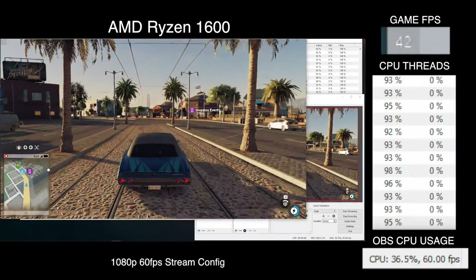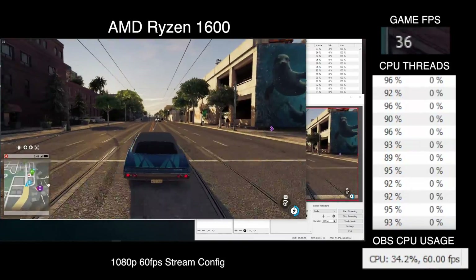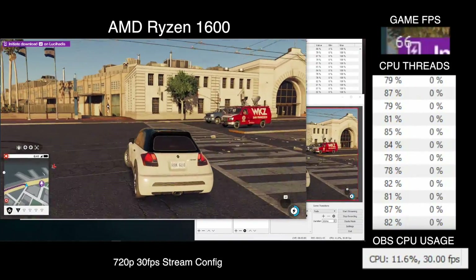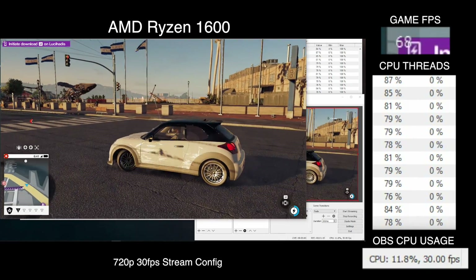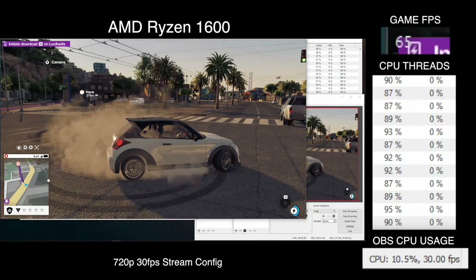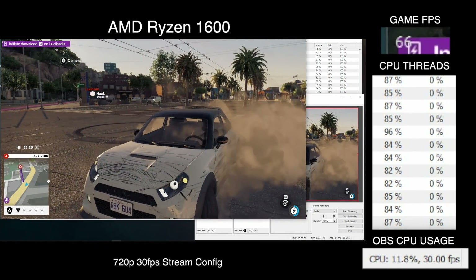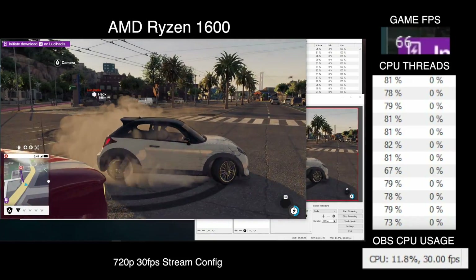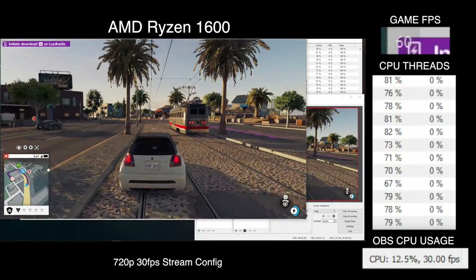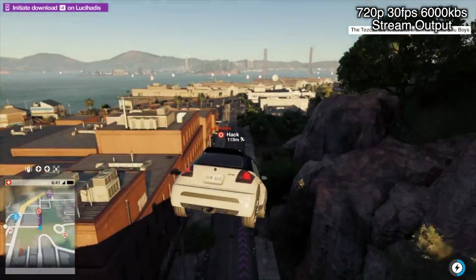On to Watch Dogs 2: the 1080p 60fps stream here does a bit better than the 1500X did, keeping the framerate closer to the low to mid 50fps area, the extra threads helping out in a big way. But frankly, even on the 1600X, I'd call a 720p 30fps stream a more sensible place to be in this situation. Here the game is damn close to living permanently above 60fps for excellent gameplay experiences, and with less resolution and frames to cram into the 6000kbps data rate, the stream looks cleaner for it too.